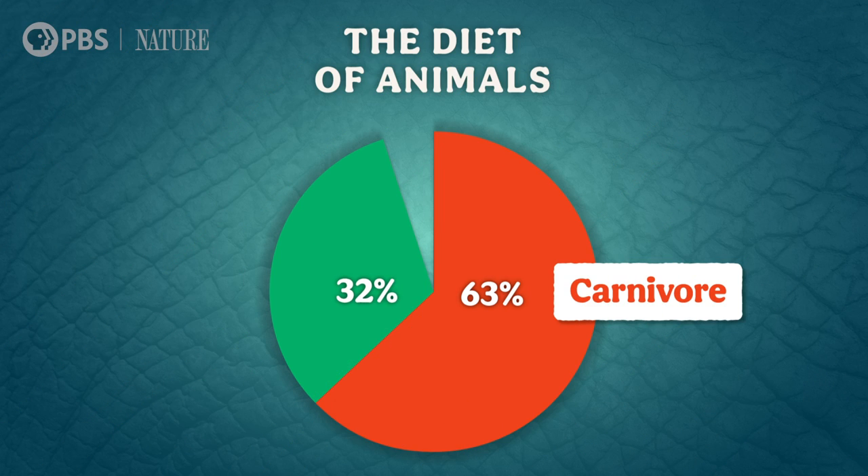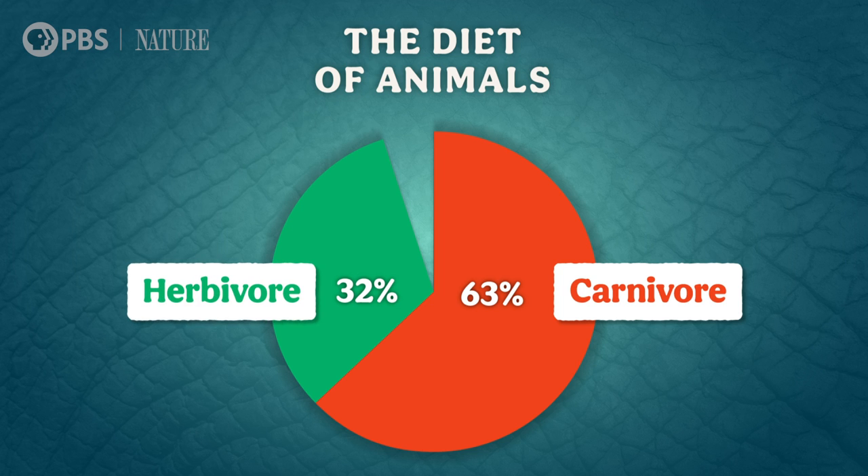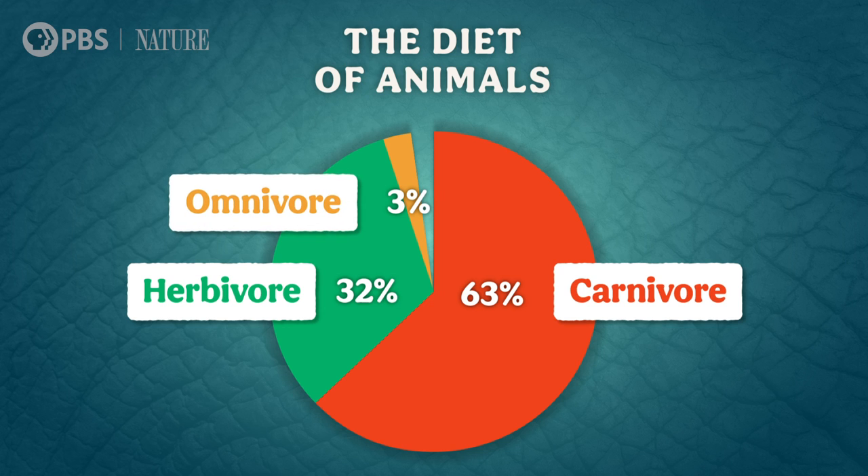About 32% of animals are herbivores, according to that same 2019 study, and 3% are animals like bears, crows, and us humans who use omnivory, or eating both plants and animals. Having a flexible diet sounds like a bright idea, but it's kind of a catch-22. Omnivores have lots of food options, but they also have to maintain a lot more biological machinery than animals that eat just one kind of thing.